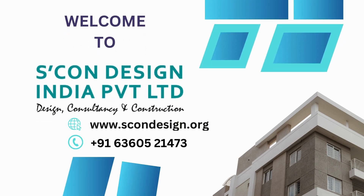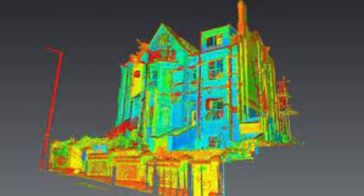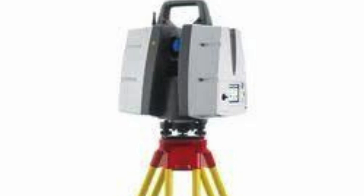When it comes to 3D scanning services in Chandigarh, Skandesign India Private LTD is a leading provider in the industry. With their expertise and state-of-the-art technology, they offer high quality scanning solutions for various applications. Whether it is for product design, reverse engineering, or quality inspection, Skandesign India has the capabilities to meet the needs of their clients.